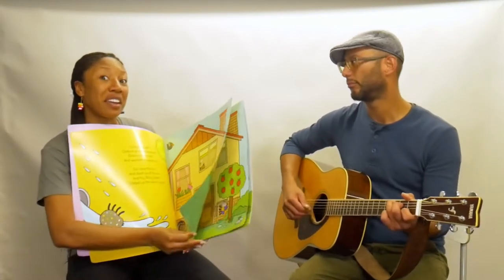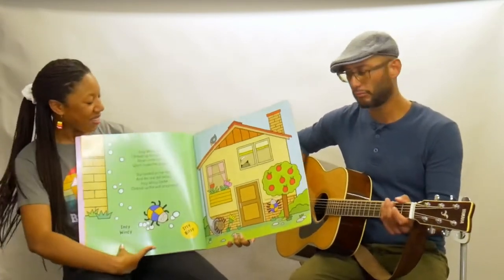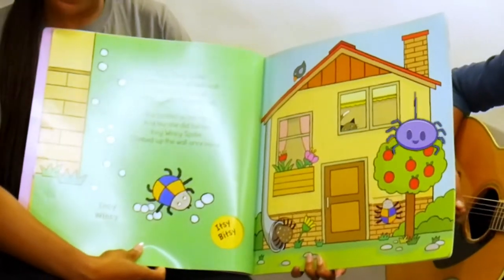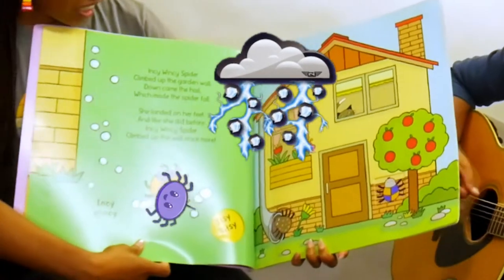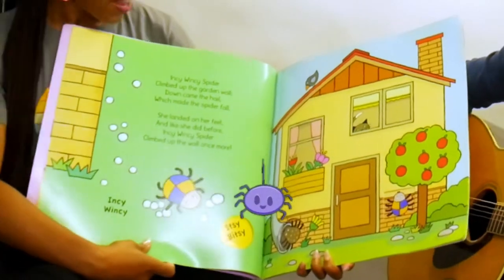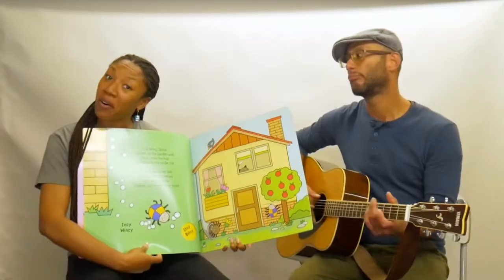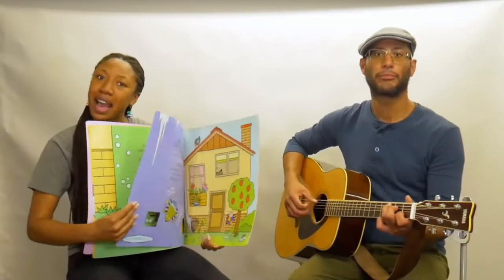And now we get to meet another friend. This one is Incy Wincy. Incy Wincy spider climbed up the garden wall. Down came the hail which made the spider fall. She landed on her feet and like she did before. Incy Wincy spider climbed up the wall once more. Now we've got Itsy Bitsy and Incy Wincy — I wonder who's next?